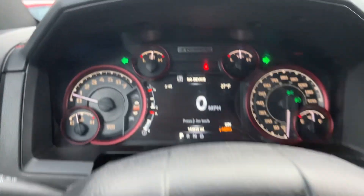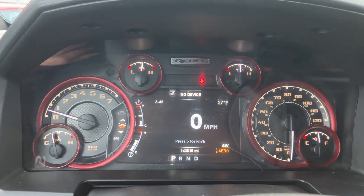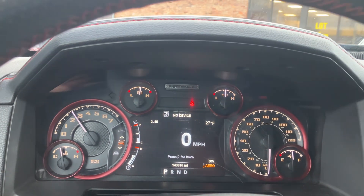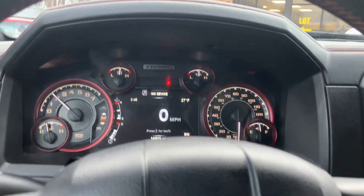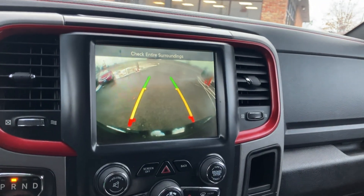Steering audio controls on the cluster of the vehicle. Exact miles are 143,816. No misfire, no hesitation, engine sounds healthy, there's no exhaust noise, there's no engine noise. You got a large backup camera.